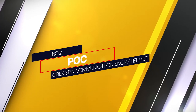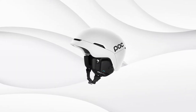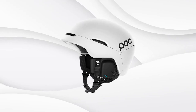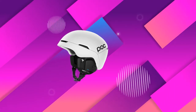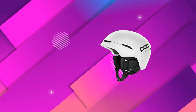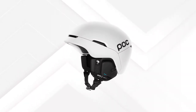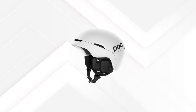Number 2: POC OBEX Spin Communication Snow Helmet. The POC OBEX Spin communication system is built directly into the earpads and gives you good audio quality and easy pairing to your smartphone or other devices. You can expect easy hands-free control that will stay responsive in the cold. You'll also get excellent safety considerations and impact resistance thanks to a rugged and strong design. An ABS shell covers a polycarbonate inner layer for the initial line of defense. The OBEX Spin is also lightweight and comfortable for all-day use.